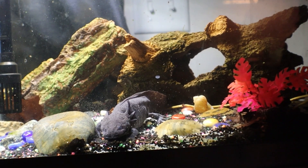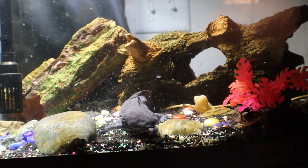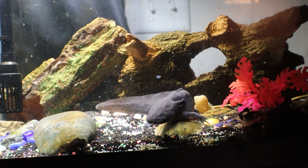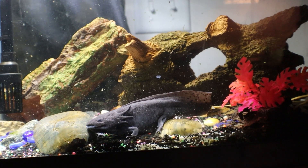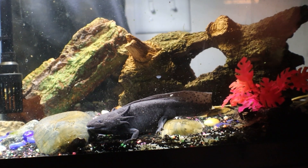Female axolotls usually lay between 300 to 1000 eggs. The eggs are usually attached to things like plants or rocks so that they're protected from predators. In about two weeks, all the axolotl young will hatch.